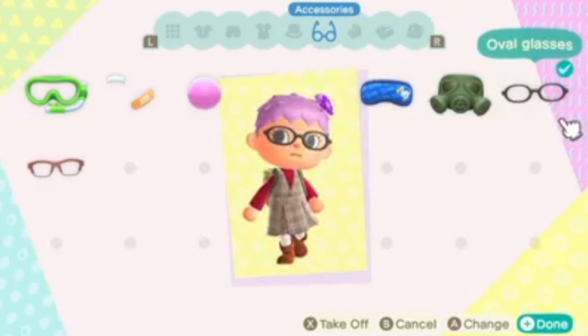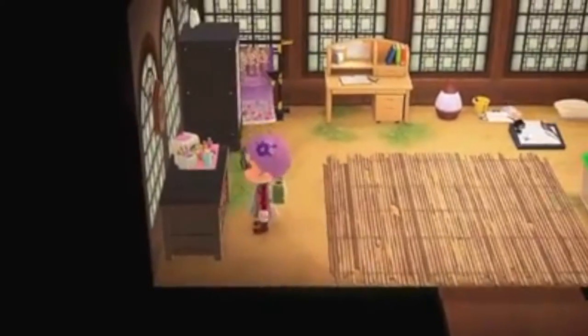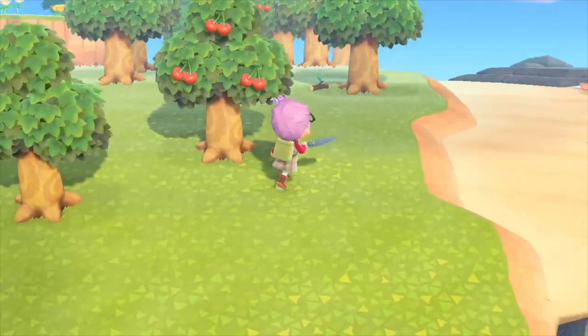This is just some of the things I collected — just super cute. Then on to the next clip, we have me running around doing some errands, which is another aspect of Animal Crossing.